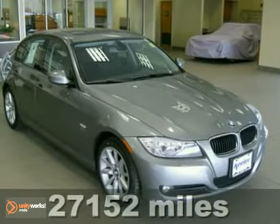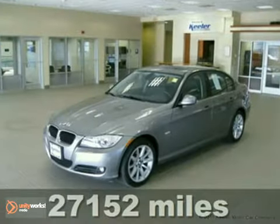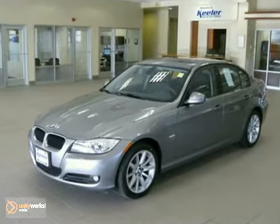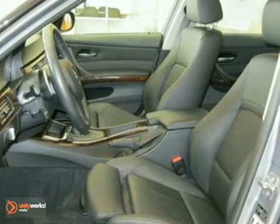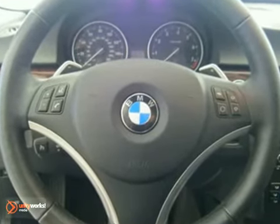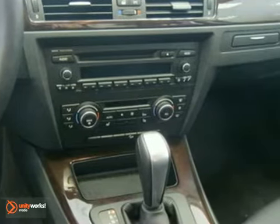Contact us for special internet pricing. Keeler BMW is pleased to introduce to you this 2011 BMW 328i xDrive with an automatic transmission, all-wheel drive, and 27,152 miles. This vehicle has a space gray exterior and a black Dakota leather interior with dark burl walnut wood trim.